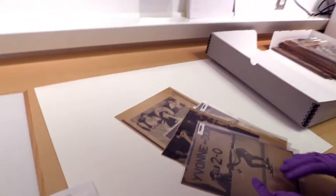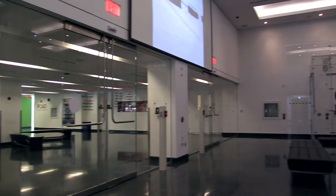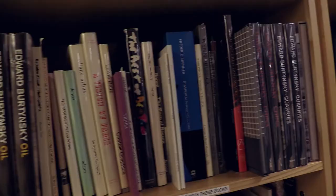I'm Denise Brookover, the collections curator and research center manager at the Ryerson Image Center. The foundations of what we know as the Ryerson Image Center today started back in 1968, when several faculty members here at Ryerson started a teaching collection to support the photography curriculum at Ryerson University.